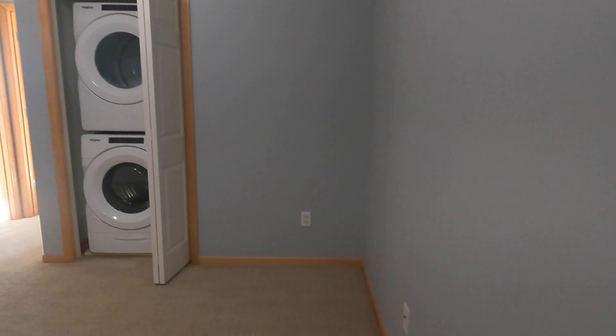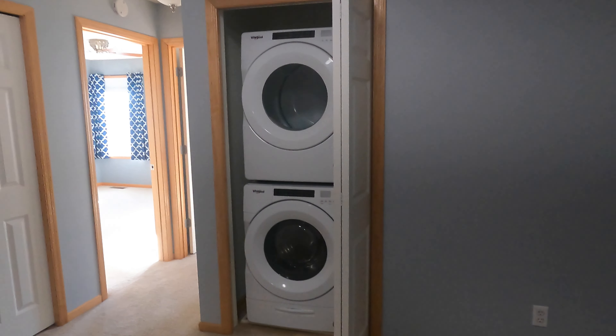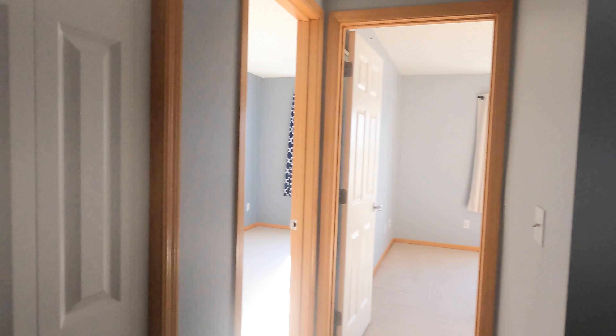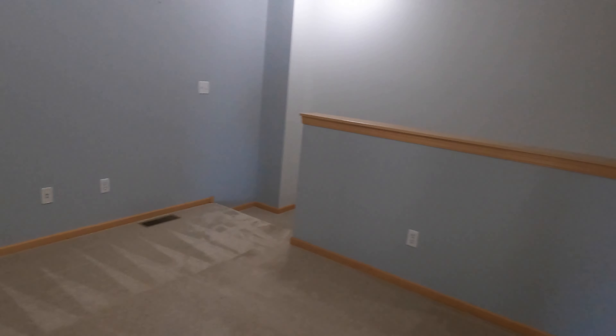Upstairs we have two bedrooms. We do have a little loft space up here too — if you wanted to put a desk right here, it could be an in-home office. We've got the washer and dryer right here — a stackable unit behind this closet. There's a little linen closet right here too. Good amount of space up here.